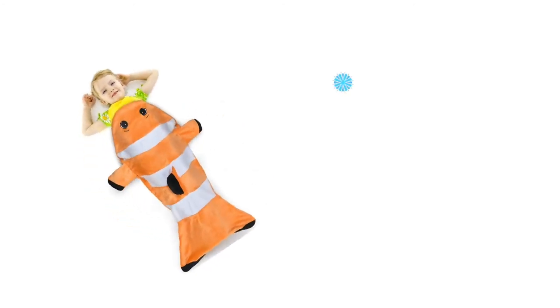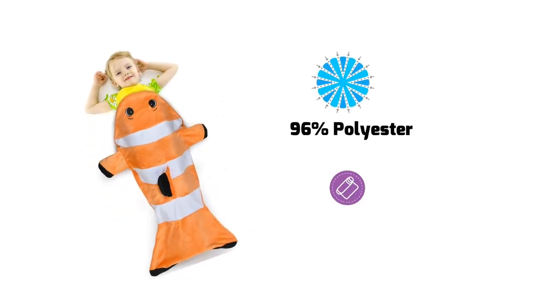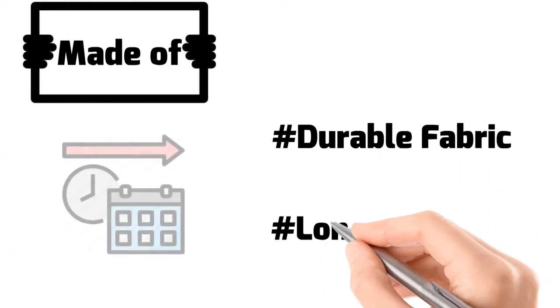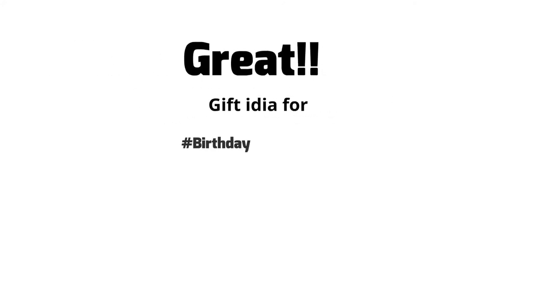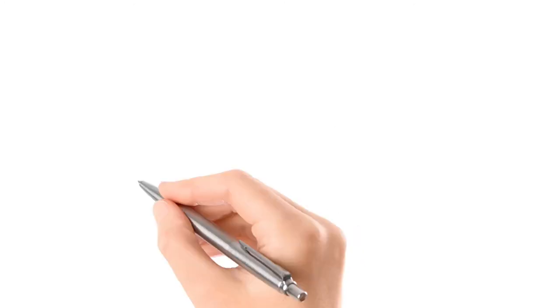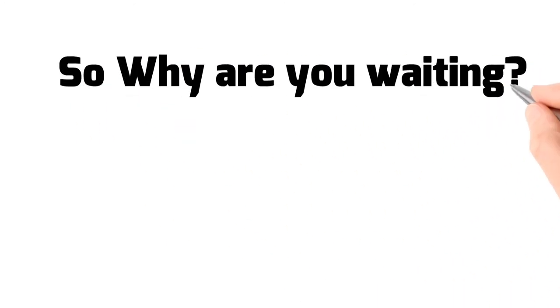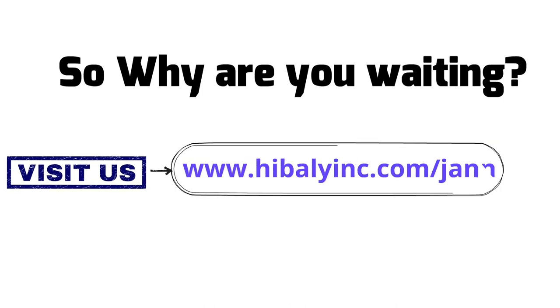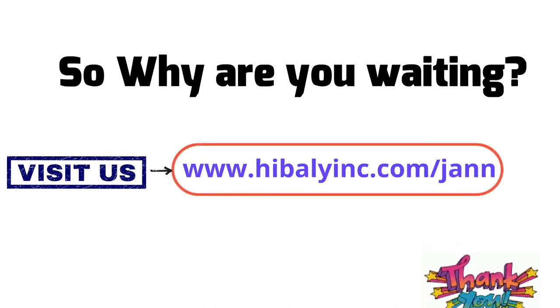Made with an attractive design, 96% polyester and 4% spandex. Blanket measures 22.5 x 55 inches, made of extremely soft yet durable fabric to provide long-term use. A great gift idea for birthdays, Valentine's Day, and friendship day. So why are you waiting? Visit us at www.hebelion.com/jan. Thank you.